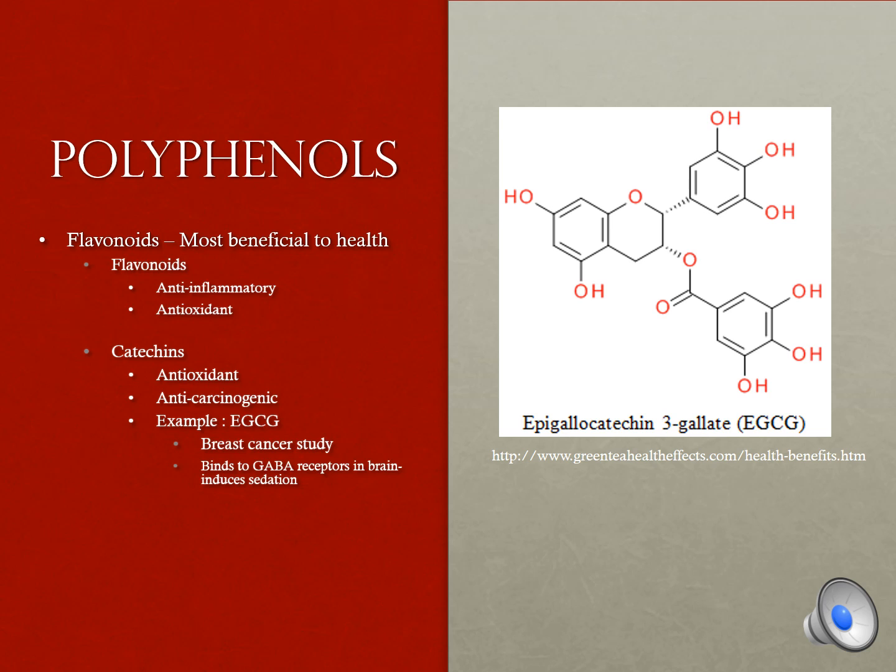The best-known catechin is EGCG. In a study done on breast cancer in women, EGCG decreased the rate of growth and metastasization of tumor cells. EGCG can also bind to GABA receptors in the brain and induce sedation.